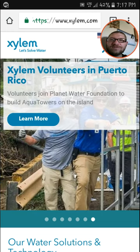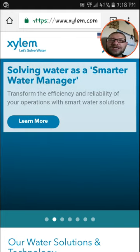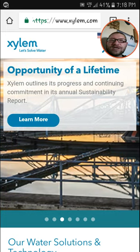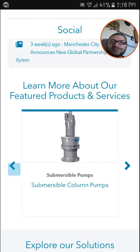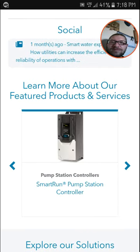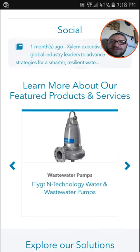So this is a great company to get involved in. They're also volunteering in Puerto Rico, and they have different partnerships with other water technology companies. They have a more efficient, reliable way of operating and smarter solutions for their technology. They sell products like submersible pumps and different types of controllers, valves, and meters.